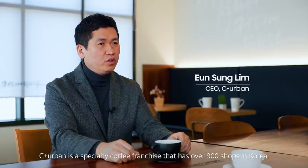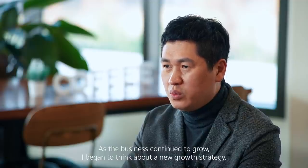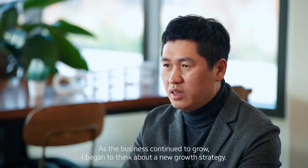Curban is a specialty coffee franchise that has over 900 shops in Korea. As the business continued to grow, I began to think about a new growth strategy.